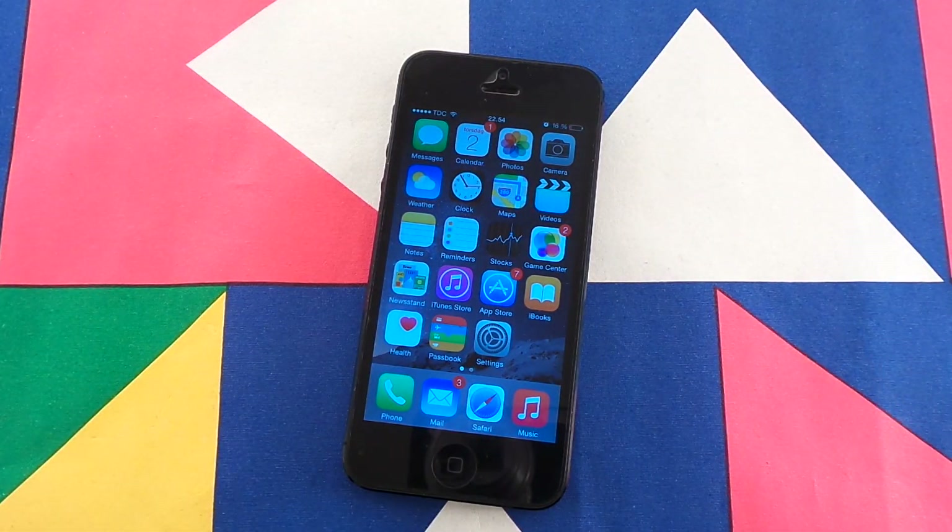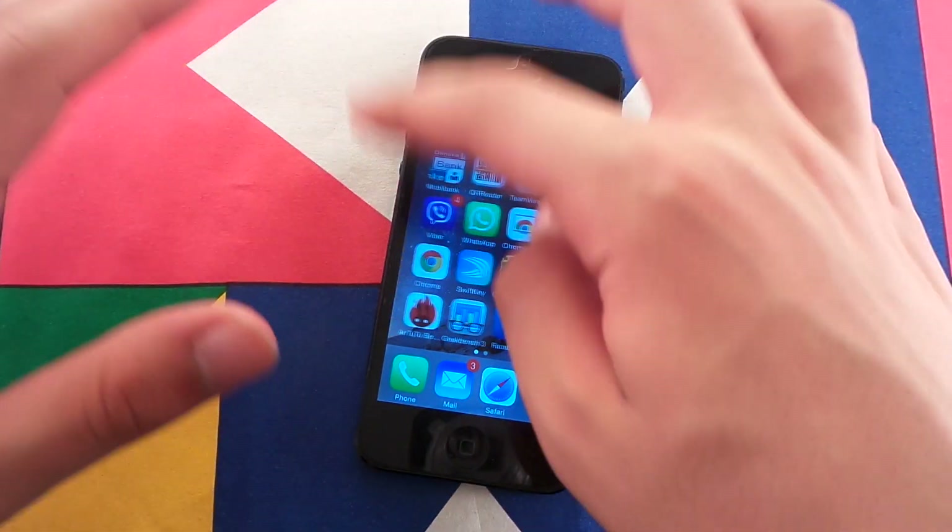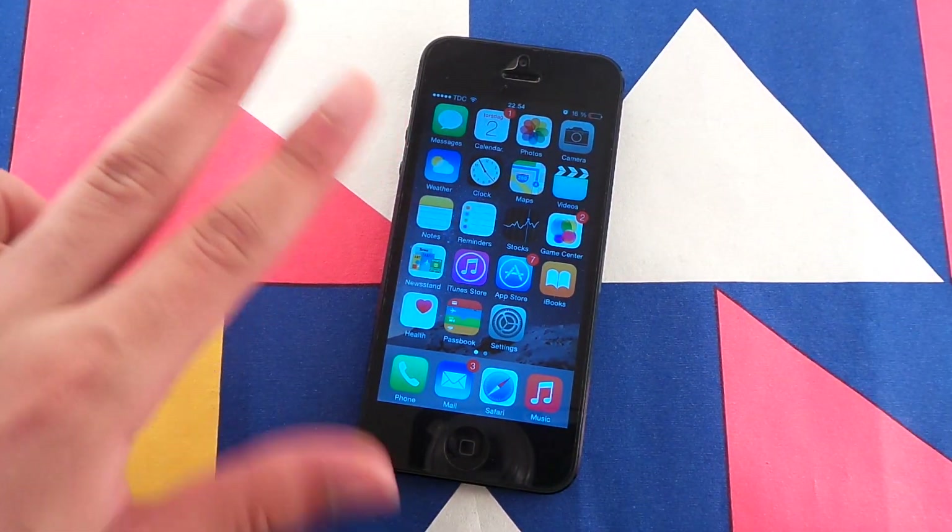Hey guys and welcome to my iOS 8.1 Beta 1 review. I've been running this system for about two days now and I have three major things to talk about.